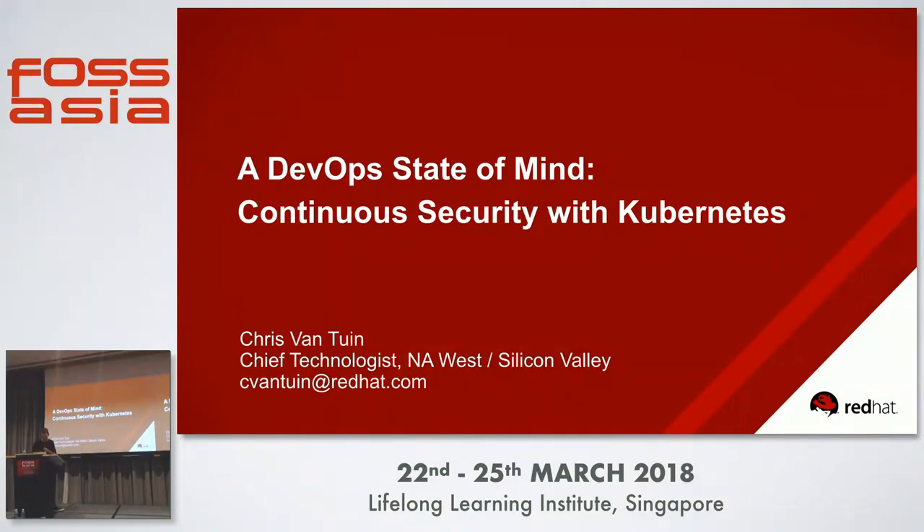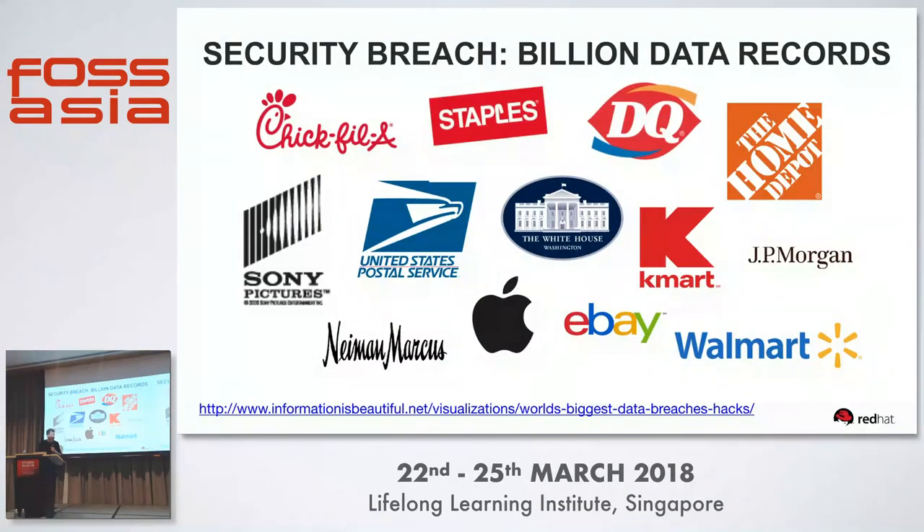Welcome to continuous security with Kubernetes. This builds upon the previous talk and focuses on security, and we'll talk about how that can be enabled with DevOps and Kubernetes as well.